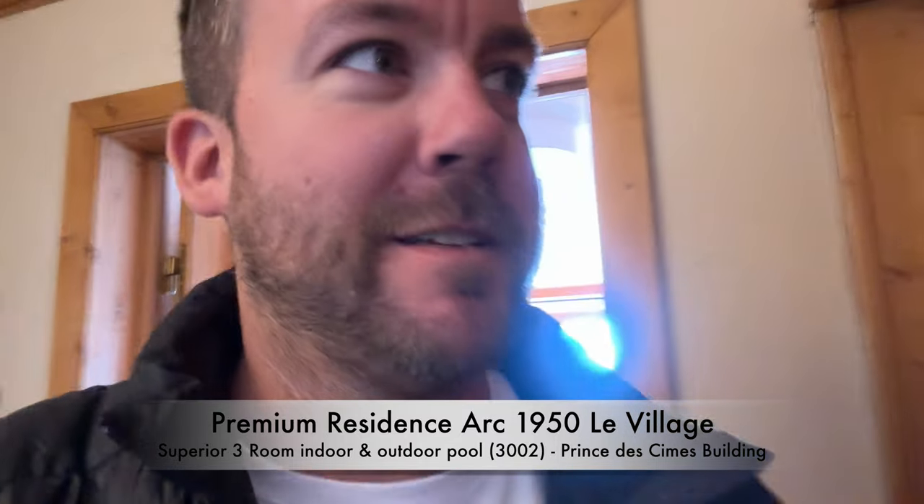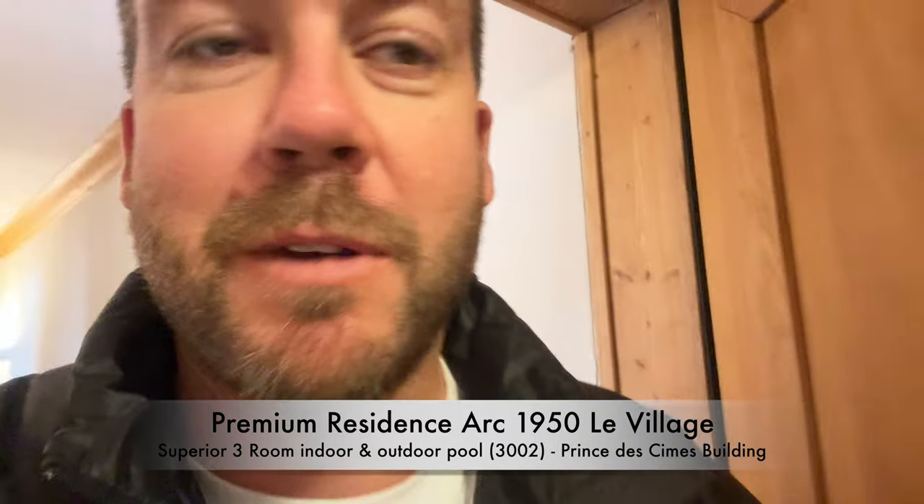I'm at Arc 1950, Pierre-et-Lacance Premium Residence. I'm staying in apartment 3002. It's a two bedroom apartment with a fireplace. So let's have a look, check it out.